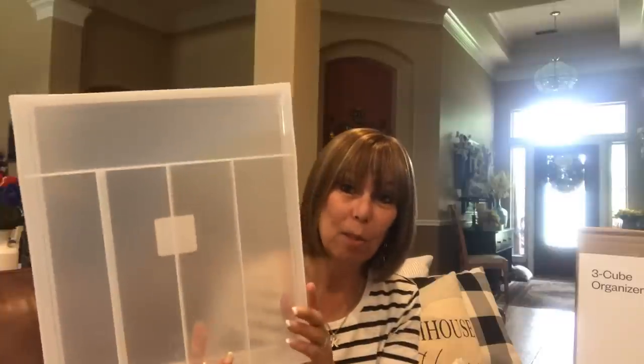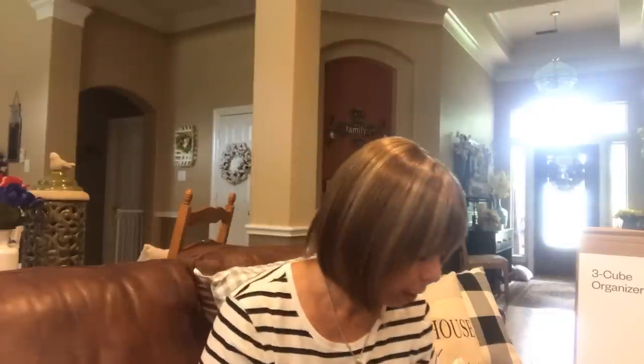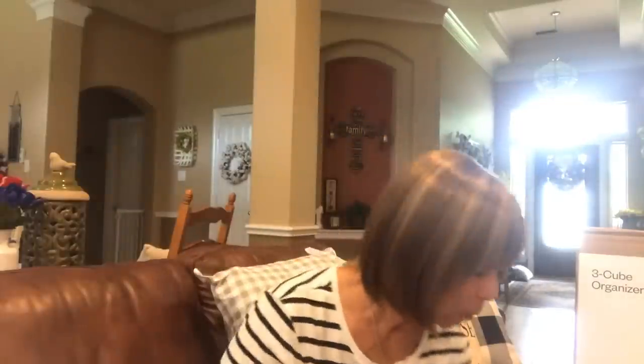Her friend that's gonna be rooming with her is bringing the silverware, and Amy's gonna provide the tray, so she bought this silverware tray. They do have a sink, a refrigerator, and a microwave, so she doesn't have to take any of those. She also got a set of Pyrex containers to save leftovers or cut up fruit to snack on. She is gonna be on the meal plan, but when you're back in the dorm studying at night you want something to snack on - fruit, vegetables, popcorn, whatever.